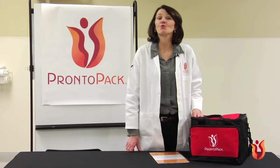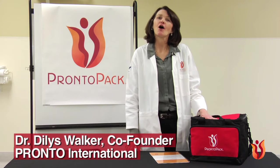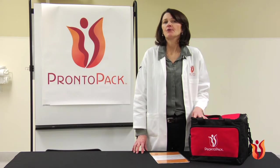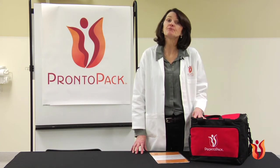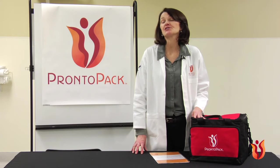Congratulations on the purchase of your Pronto Pack. My name is Dylas Walker and I'm one of the founders of Pronto International and one of the developers of the Pronto Pack. On behalf of the entire Pronto International team, we welcome you to the world of simulation training. Pronto International has been providing interprofessional simulation-based obstetrics and neonatal and team training in hospital and clinical facilities around the world since 2009.